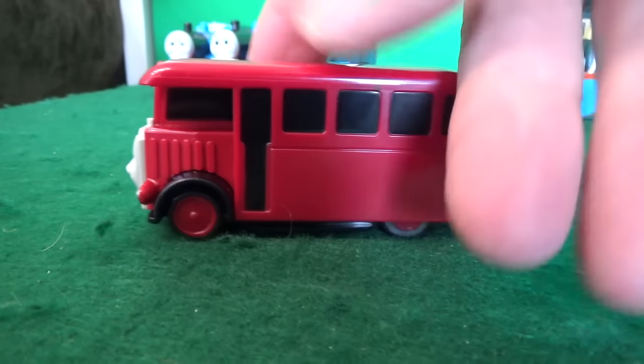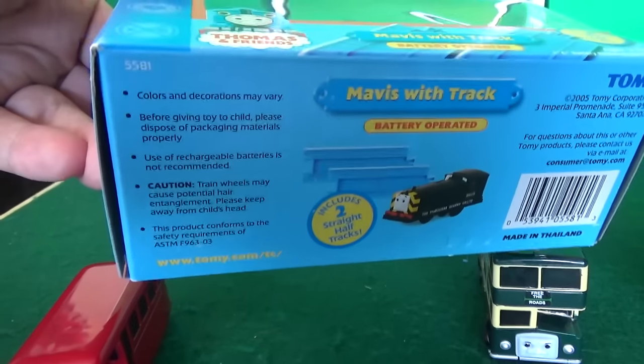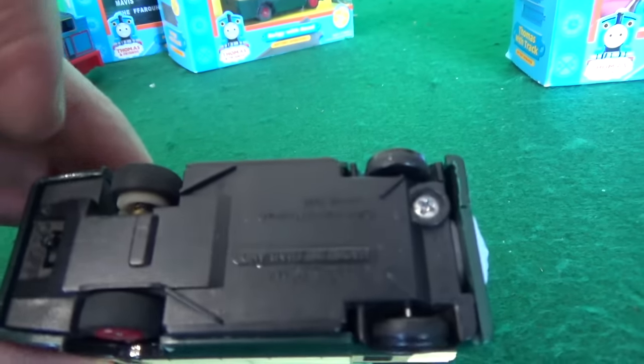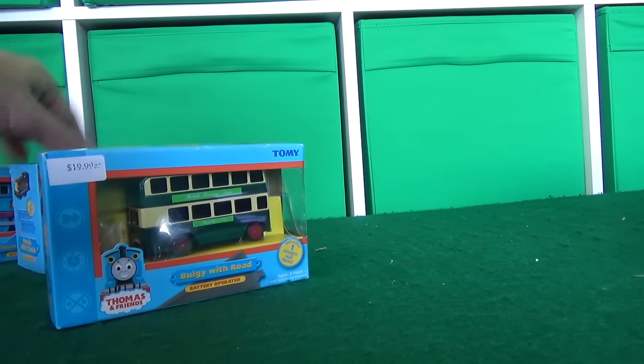As we're filming this, we're getting a lot of comments saying don't open up these boxes if you already have them. We already have a Mavis, so we're just gonna leave this box sealed - she works well. We already have a Bulgy right here in a brand new box - he works as well, he's a little loud but works good. We've got so many Thomas's there's no reason to open up another Thomas either.